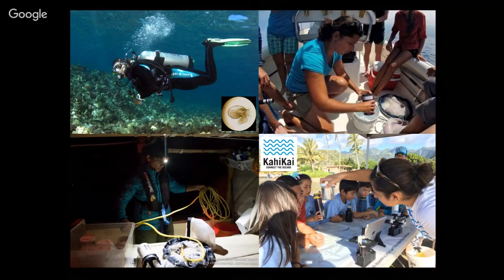Through that, with some friends at Kewalo Marine Lab, we decided we want to do more than research and teaching and do some science outreach. So we founded Kahikai, which is a non-profit organization, to do science outreach and use visual tools, modern technology, or just photography to really try to engage and excite the next generation of caretakers of the oceans.